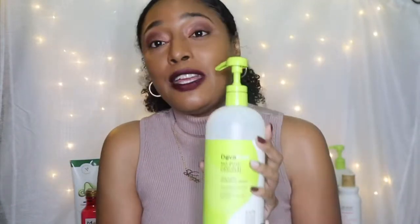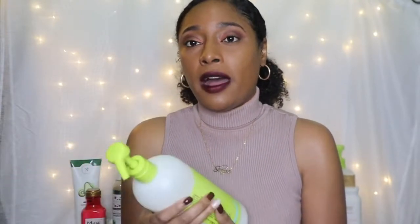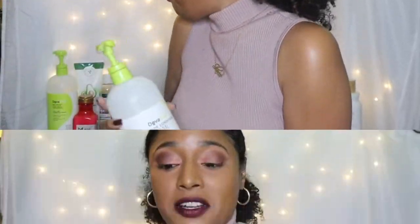Then we got DevaCurl No Poo Original — this was a co-wash I used to use. I stopped using DevaCurl because I felt like it was damaging my hair. If y'all have not heard about all the bad press that DevaCurl has been getting, definitely just Google it — there are even groups on Facebook about it. Since I stopped using this, my hair has been flourishing and this is the longest and healthiest it has been since I was a kid. Needless to say, No Poo has got no room in 2021. Their One Condition Original Daily Cream Conditioner — I did love it at one point, but we have parted ways and just don't rock anymore.